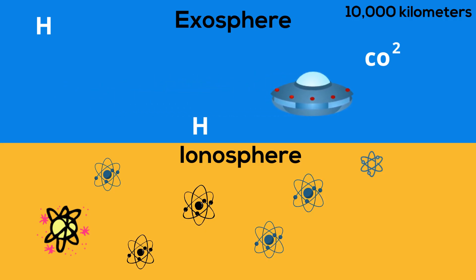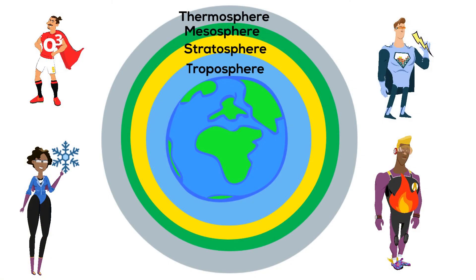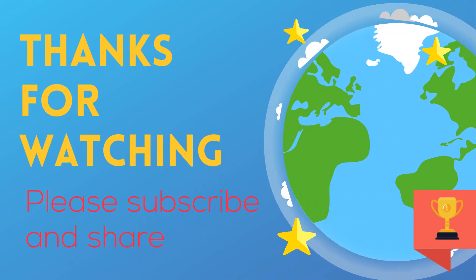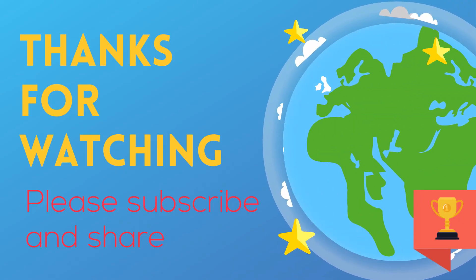So there we go, the layers of the atmosphere. If you'd like to know more about the layers of the atmosphere, this playlist will help. And as always, thanks for watching. Moo Moo Math uploads a new math and science video every day. Please subscribe and share.